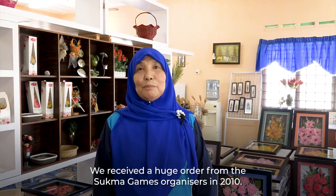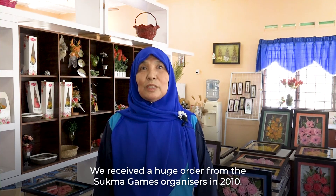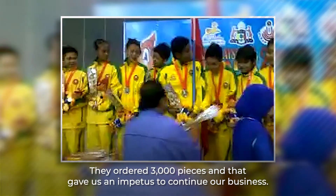Kita pernah mendapat tempahan daripada Sukma dari Melaka 2010, iaitu bunga untuk iringan para pemenang — Pingat Emas, Pingat Gangsa dan Perak. Kita buat tu sebanyak 3,000 tangkai.